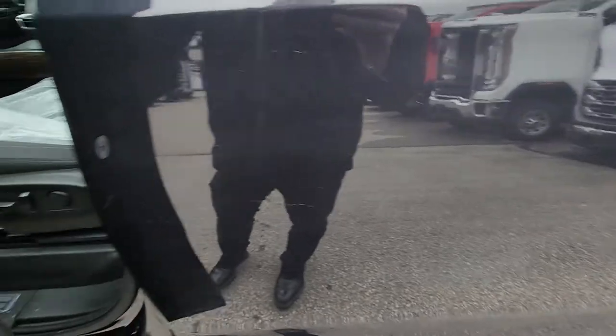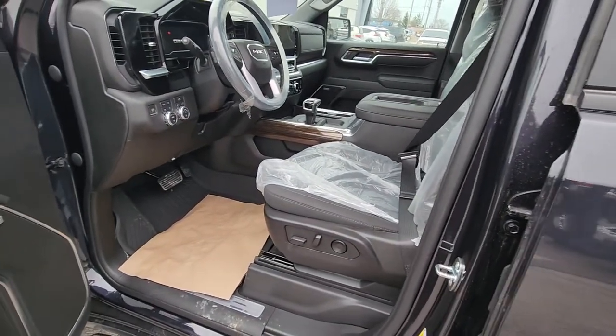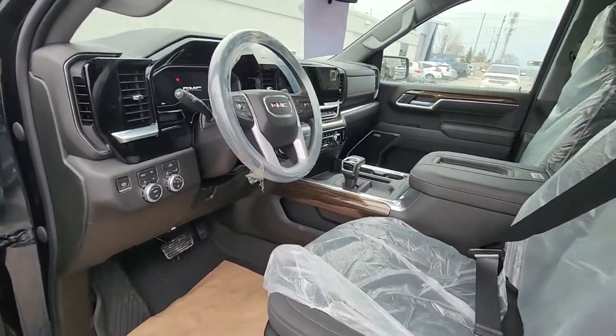The only thing it does not have is leather, and I can put that in. For $1,800 we'll put cat-skin leather in it, which is nicer than the factory leather. I'll show you.